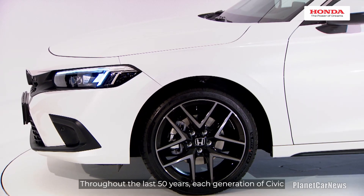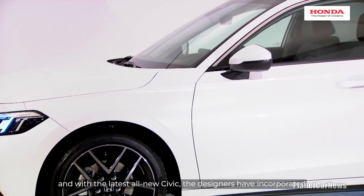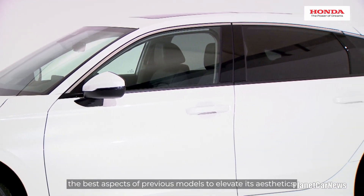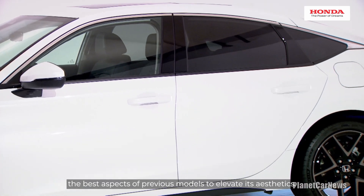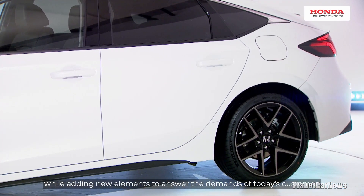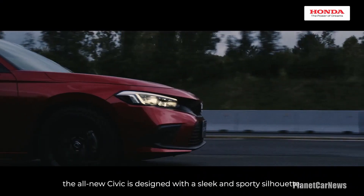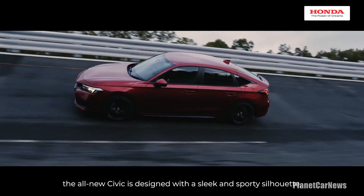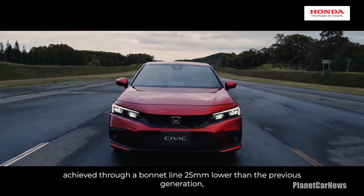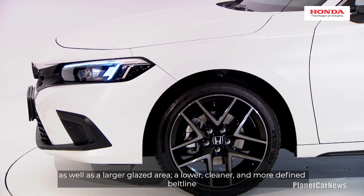Throughout the last 50 years, each generation of Civic had its own unique design elements. With the all-new Civic, the designers have incorporated the best aspects of previous models to elevate its aesthetics while adding new elements to answer the demands of today's customer. Drawing on the original model's open feel, the all-new Civic is designed with a sleek and sporty silhouette, achieved through a bonnet line 25mm lower than the previous generation, as well as a larger glazed area.